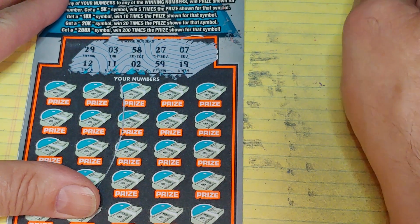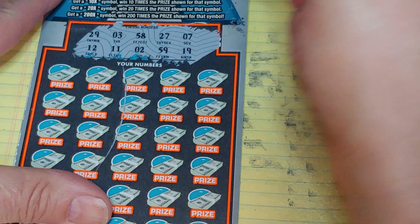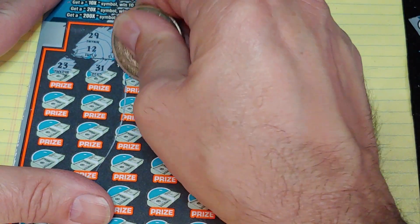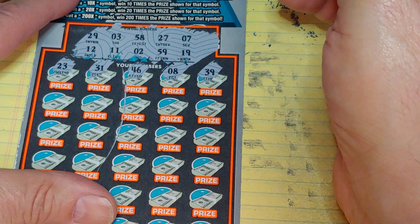Looking for 29, 3, 58, 27, 7, 12, 11, 2, 59, or 19. And we have 23, 31, 46, an 8, and a 39. No good.